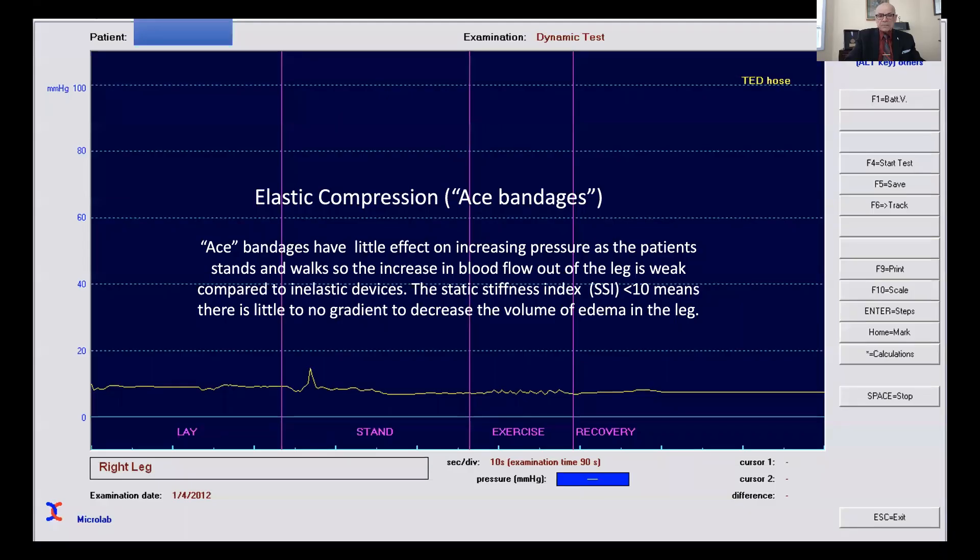It's difficult to wear day and night. Here is a pressure transducer underneath an ACE bandage, and you can see the difference between the pressure when the patient is lying down, when the patient stands, when the patient exercises, and recovery. ACE bandages have little effect on increasing pressure during this time, and the static stiffness index — which is the difference between the resting and walking gradient — should be more than 10, and you can see here it's zero.